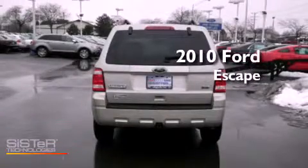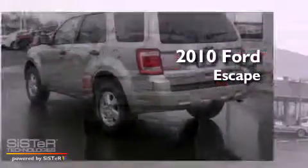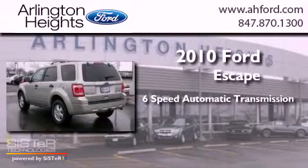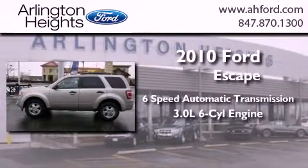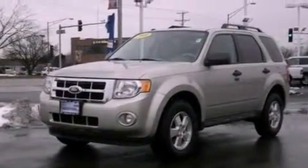This is a 2010 Ford Escape. This crossover has a 6-speed automatic transmission, a 3.0-liter V6, and 4-wheel drive. All of the following features are included.